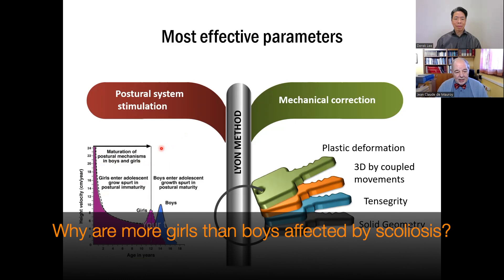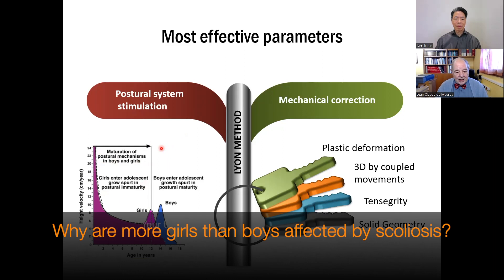We know better the delay of maturation of the postural system. We have many publications and experimental studies with perturbation of the postural system with idiopathic scoliosis. The maturation of the postural system is at 12 years, both for boys and girls. This explains that we have more scoliosis in girls because the beginning of puberty is at 11 years. We have only 20% of boys because they begin pubertal growth at 13 years.